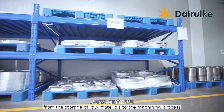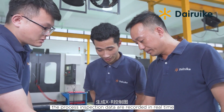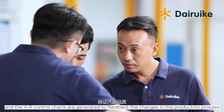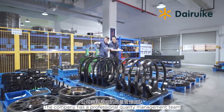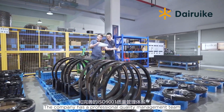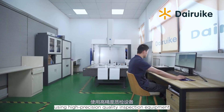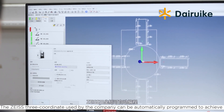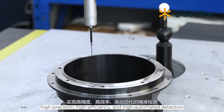From the storage of raw materials to the machining process, process inspection data are recorded in real-time, and XR control charts are generated to feedback changes in the production process. The company has a professional quality management team with an ISO 9001 quality management system. Using high-precision quality inspection equipment, the Zeiss 3-coordinate machine can be automatically programmed to achieve high precision, high efficiency, and high automated detection.